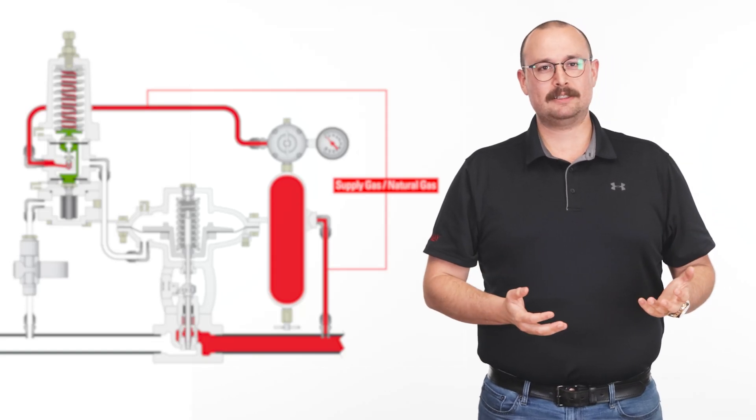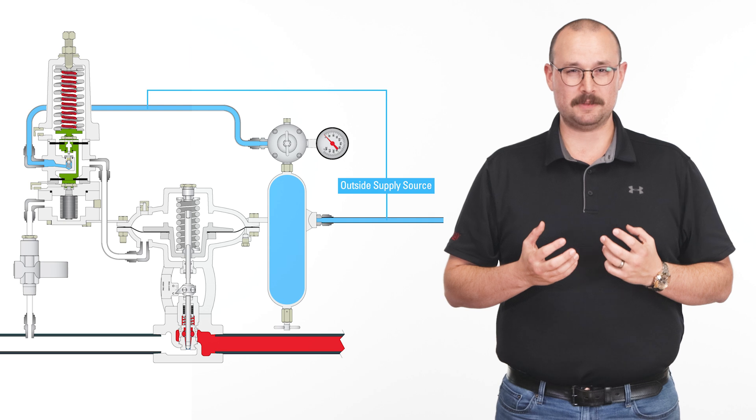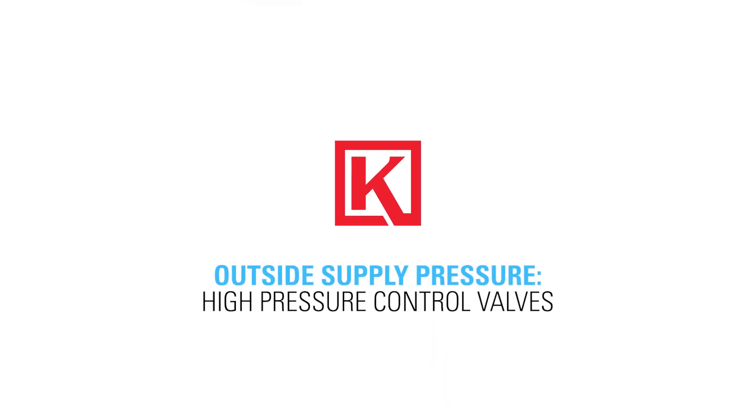Looking to reduce emissions? In this video I'm going to show you a practical way you can substantially reduce emissions at your well site. Hi, I'm Jordan with Kimray, where we help energy producers solve their biggest control challenges. One of these challenges is figuring out how to reduce or eliminate methane emissions from operations.